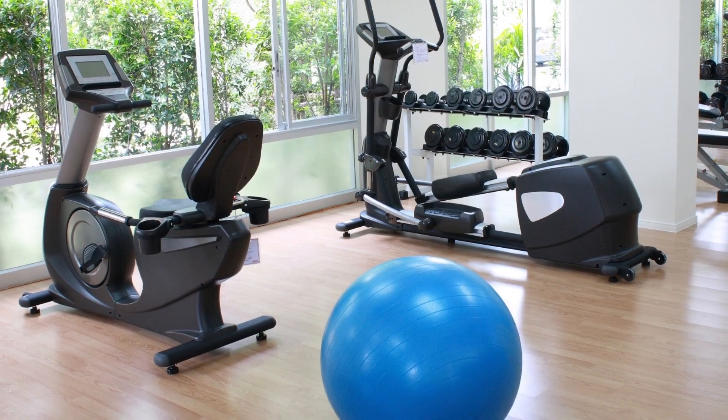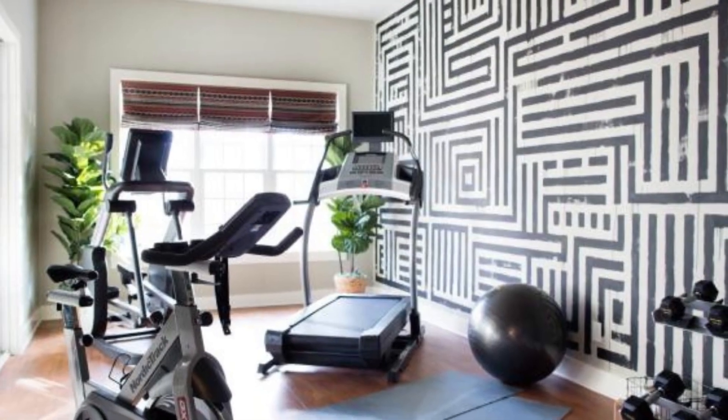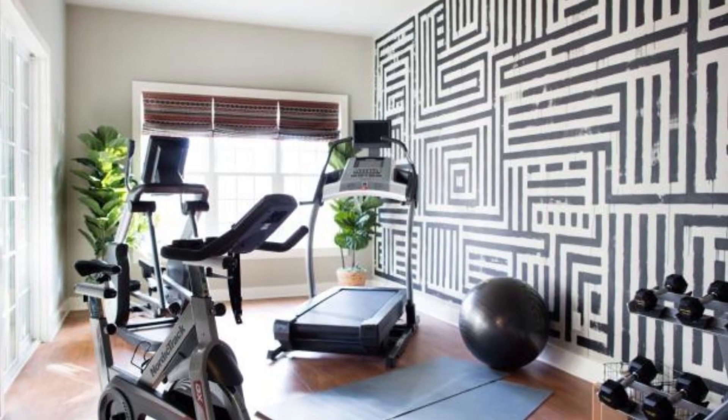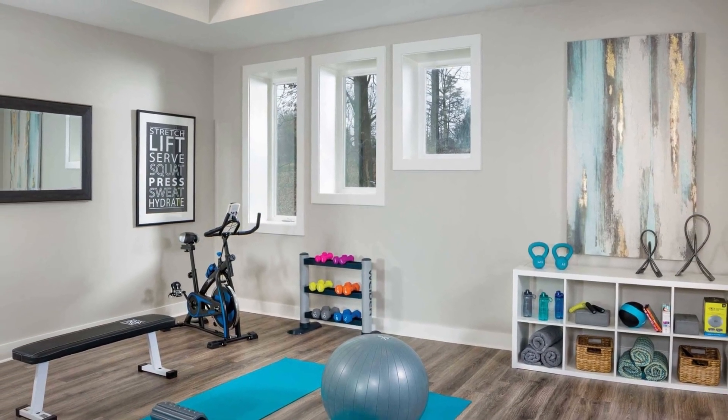Size and layout of the space. Consider the size and layout of your gym when choosing a color palette. The right colors can help create the illusion of a larger space or add warmth and coziness to a smaller room.